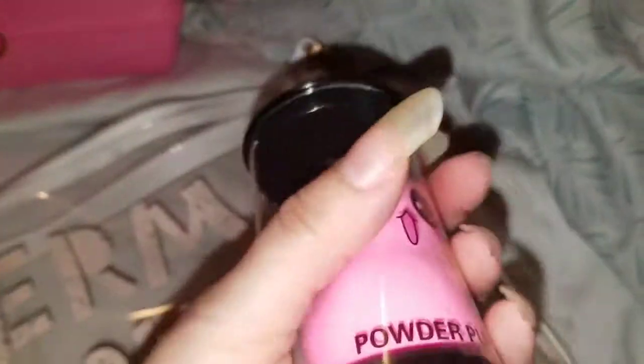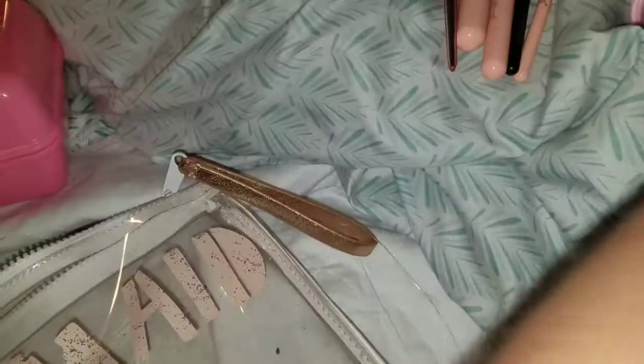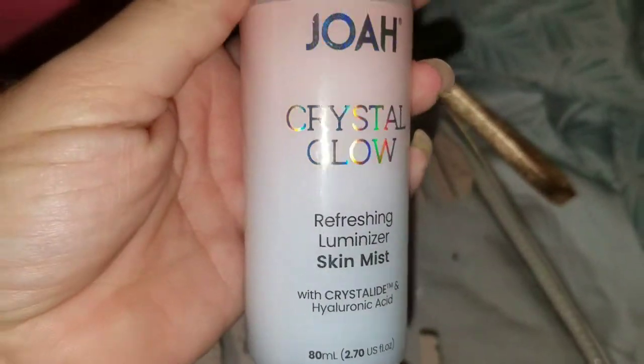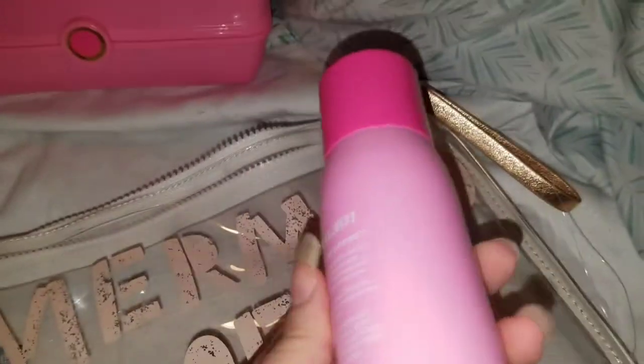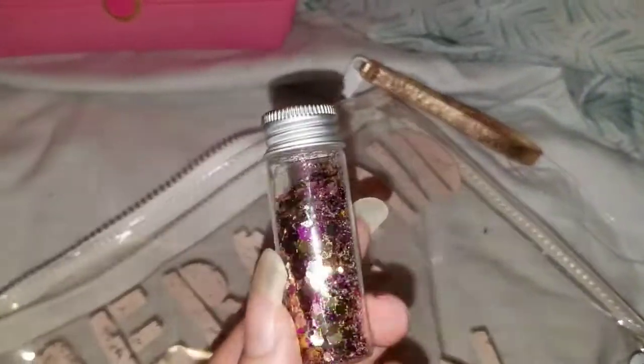We have this brush cleaner. We have this beauty blender. This beauty blender which kind of got cracked, but it's okay. We have this setting spray. We have this setting spray. And then we have this little applicator right here. And then we have this glitter.